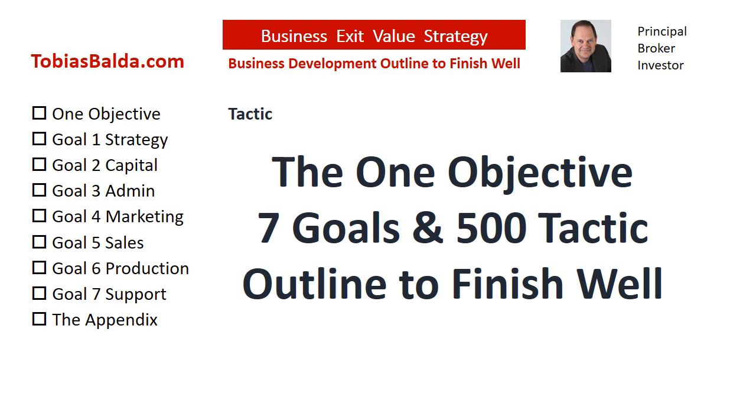This is the business development outline for you, the principle, to finish well and have a future assurance with real estate investments. Now, let's jump into today's tactic.